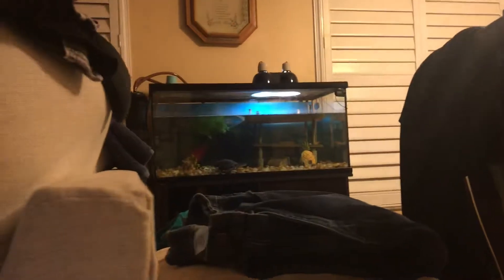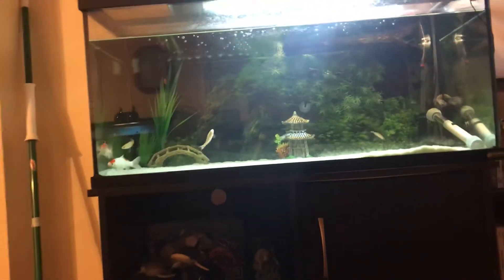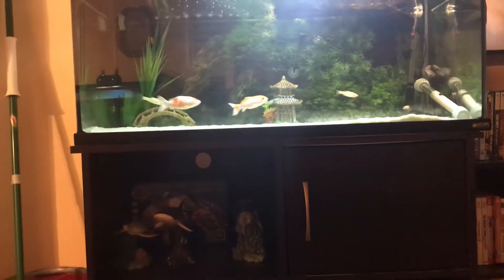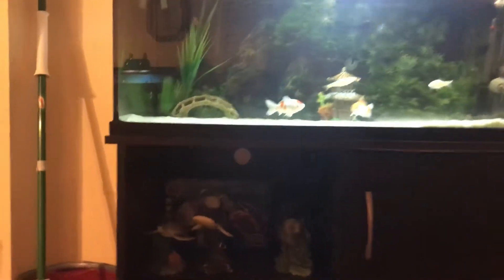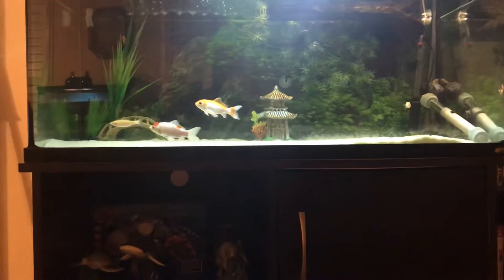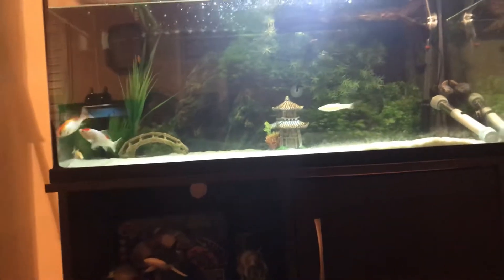There's a second tank over there — if you guys want to see a video on that, let me know and I'll do a video on it. That one has my girlfriend's African side neck turtle in it. He's eventually going to get an upgrade but right now he's still small enough to be in a 40 gallon. These guys are perfectly fine staying in the 40, but if the goldfish do get bigger I plan on moving them to either their own tank or just upgrading this entire thing in general, because I love my goldfish.